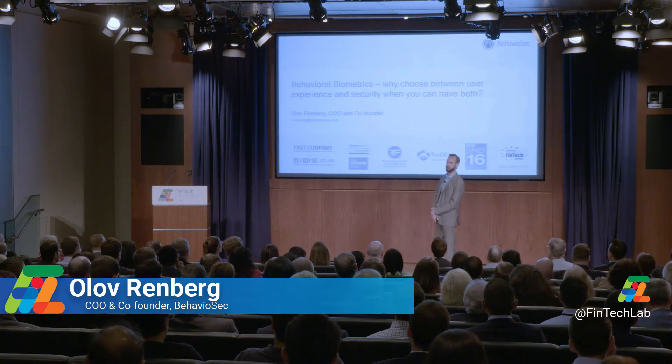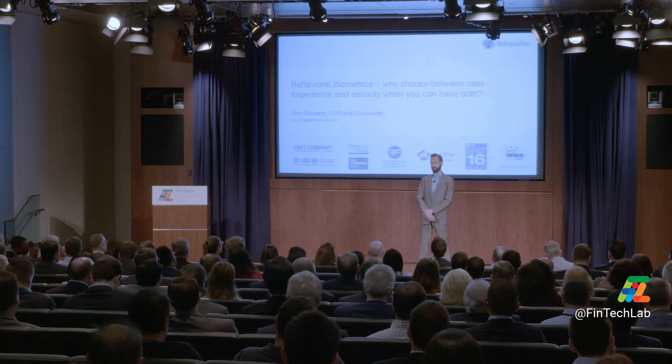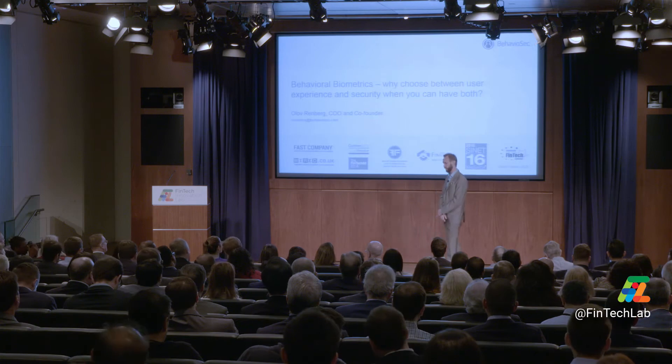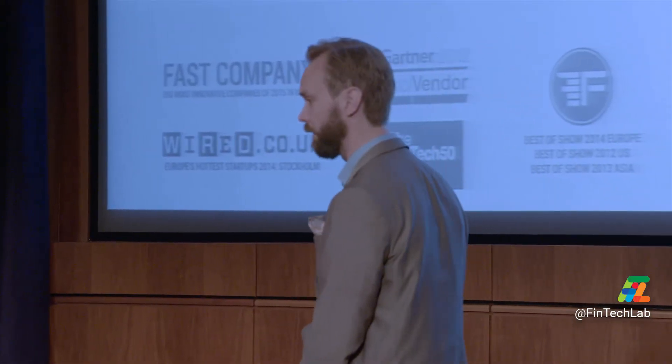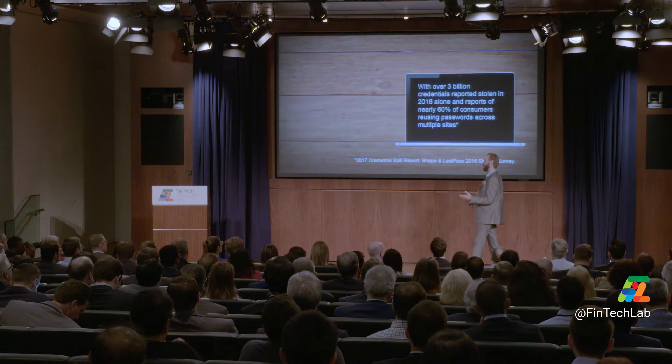The fraud levels in the US have risen by 16% year on year and now target around 6% of the American people. The reason for that is that we, as humans, are lazy. We use the same passwords and we write them down.